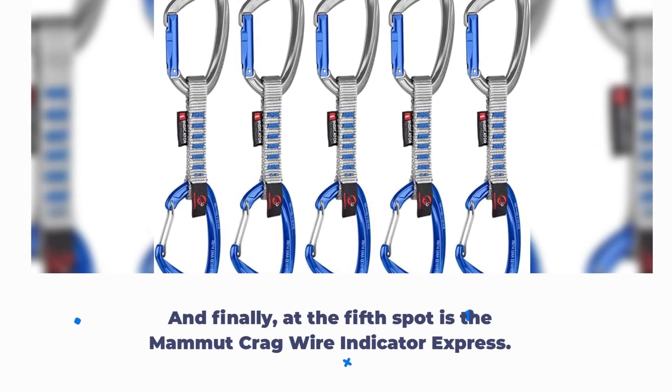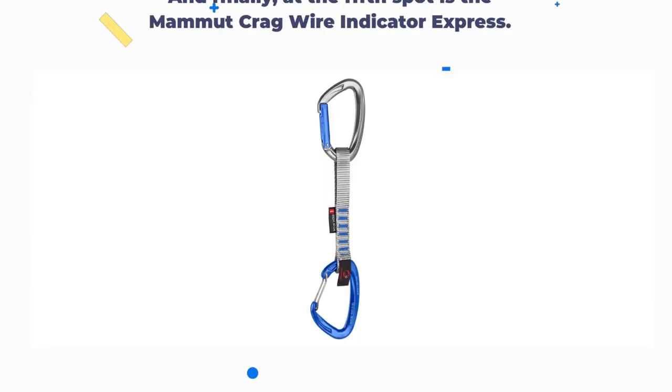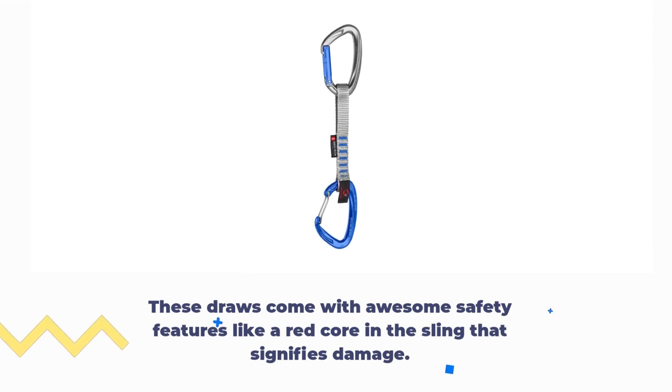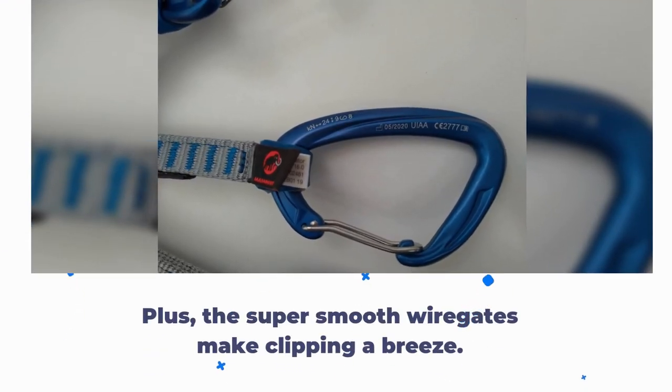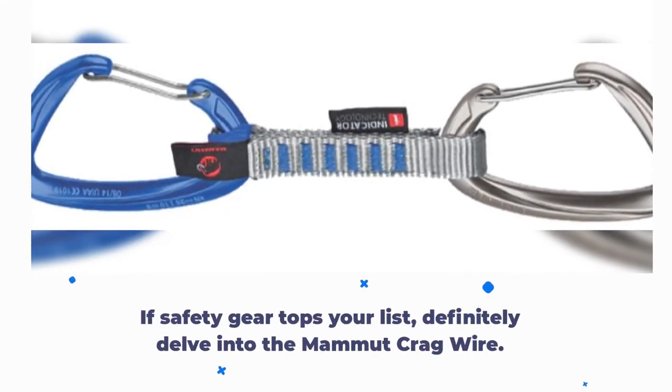And finally, at the fifth spot is the Mammut Crag Wire Indicator Express. These draws come with awesome safety features like a red core in the sling that signifies damage. Plus, the super smooth wire gates make clipping a breeze. If safety gear tops your list, definitely delve into the Mammut Crag Wire.